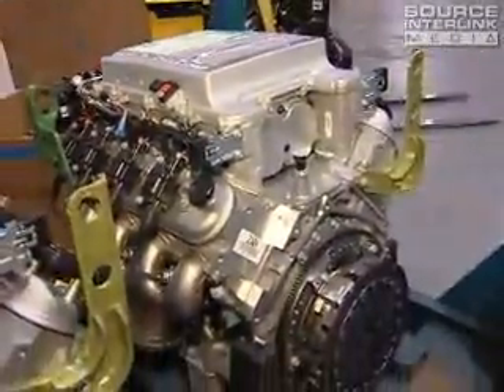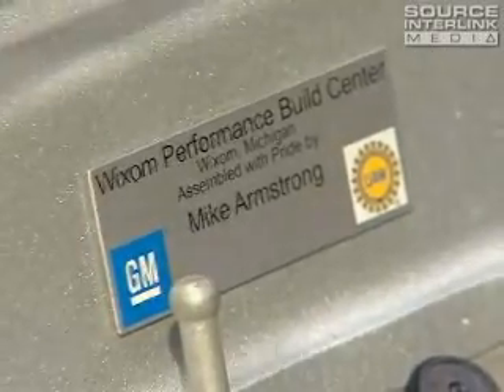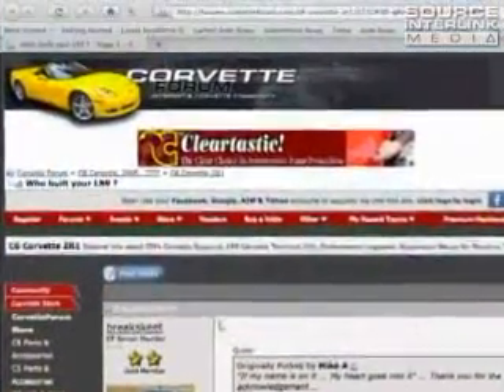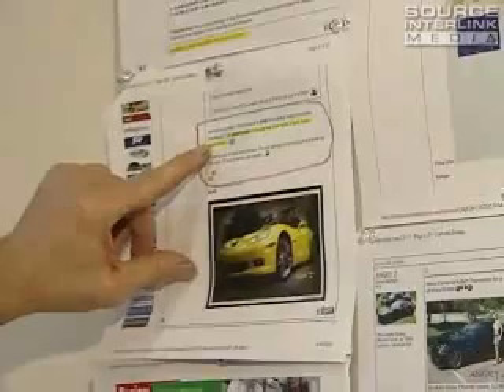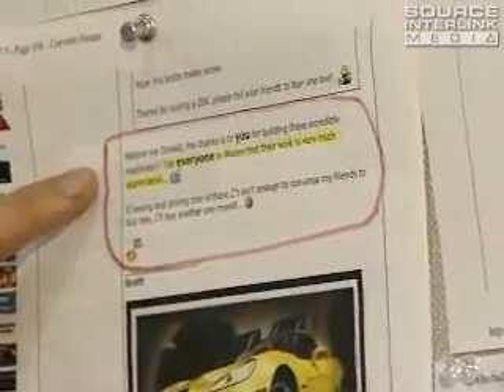One point of pride for the builders here is that on the side of the supercharger, the builder's name tag goes on the engine. We actually have an interaction with quite a few of our customers in that they are active on the Corvette forum. Here's an email that came in from a customer, and it said, 'Believe me, Donald, the thanks to you for building these incredible machines. Tell everyone in Wixom that their work is very much appreciated.'